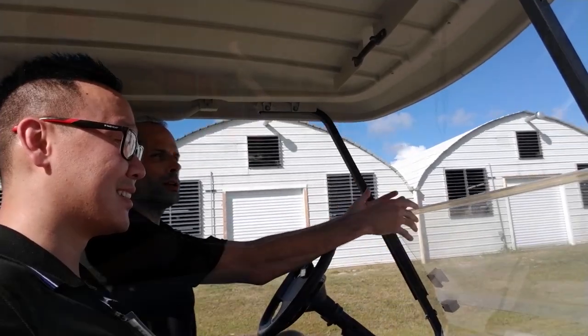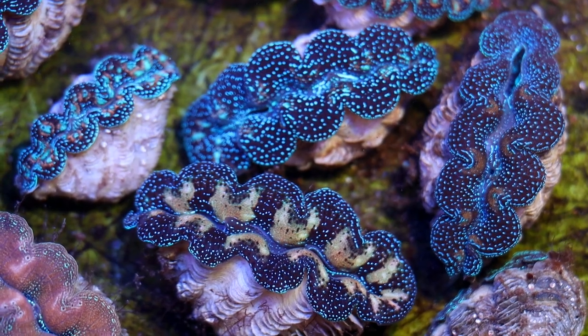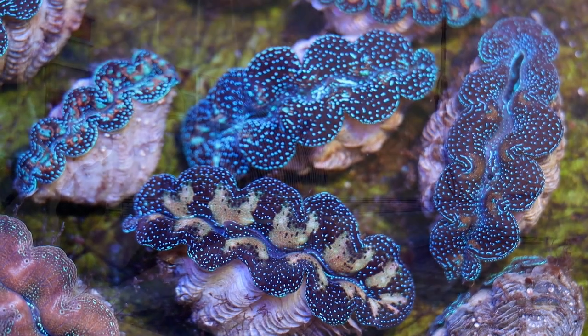I'm here at ORA with my good friend Jordan. We will talk about Crocea clams that we have here today and learn quite a good deal about them. Let's get started.